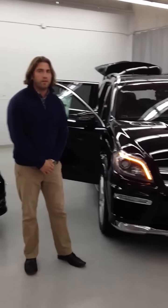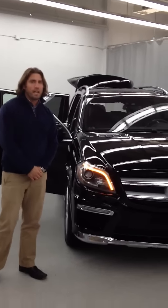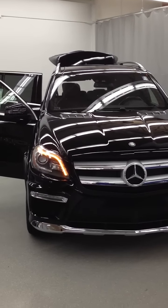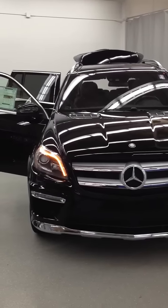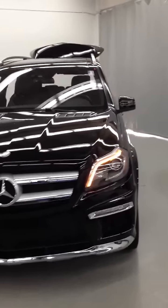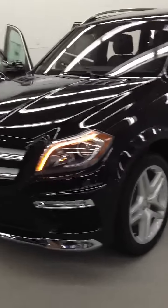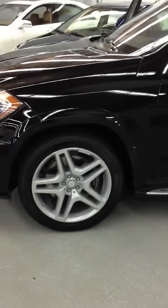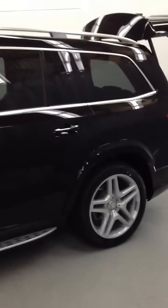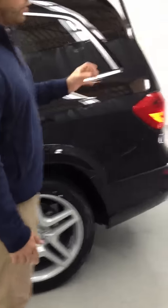We have received the new 2013 GL. This is a 21-inch AMG wheel, still running on an old season tire. This vehicle is 4Matic and has a carbonic system where it can be used on a carpet shelf. You have air suspension on this vehicle and you can adjust your ride height.